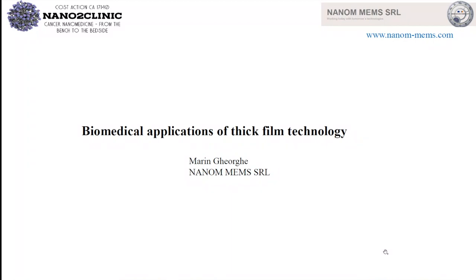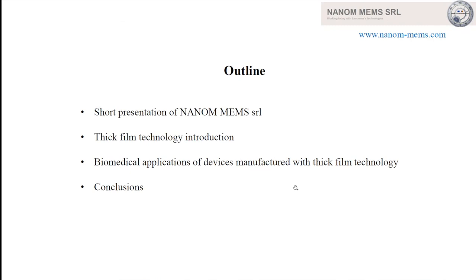I will discuss the biomedical application of thick film technology. I will say a few words about Nanomens, present an introduction of thick film technology, present a few applications of devices manufactured with this technology, and finish with two conclusions.